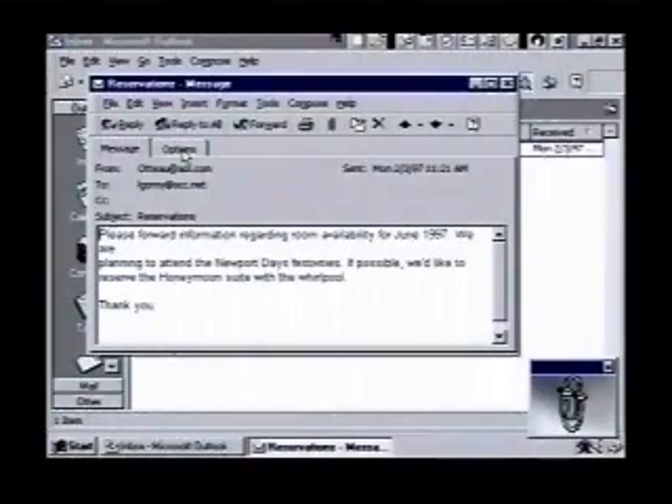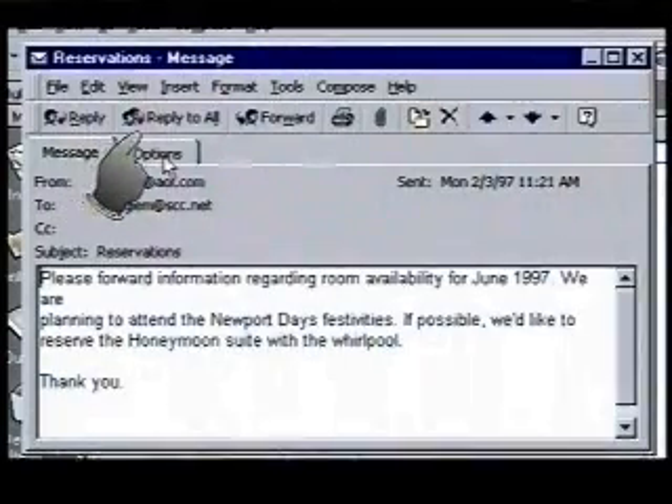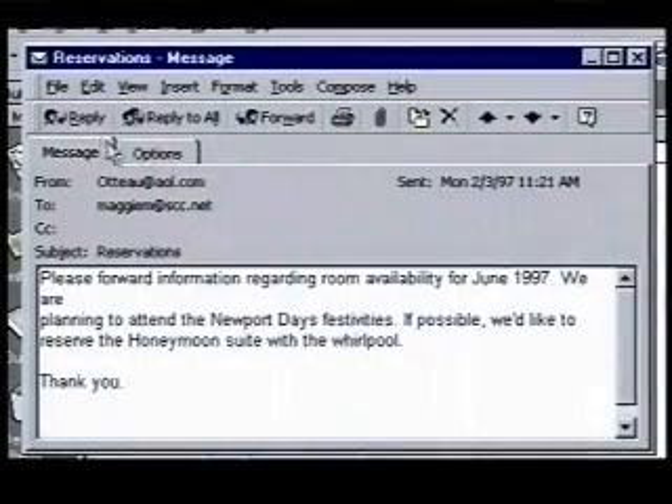It's from someone asking for information about the Ivy Lodge. The message window includes buttons for replying, forwarding, and printing messages. We'll reply to this message and send a Word document that includes information about the Ivy Lodge — a sort of electronic brochure.